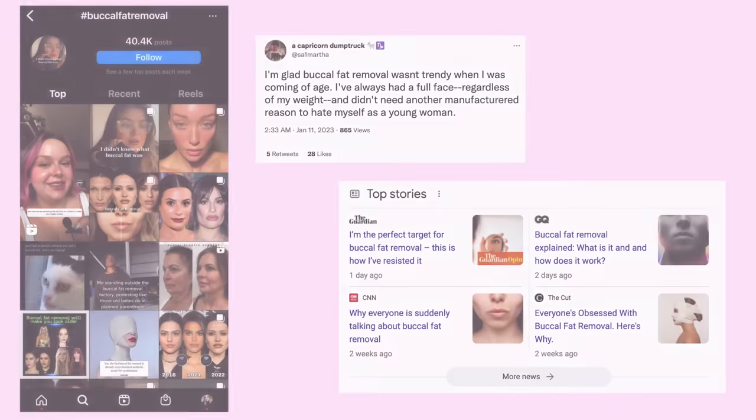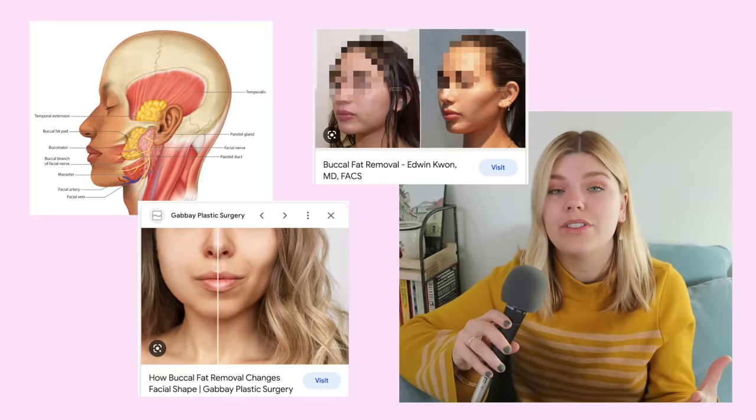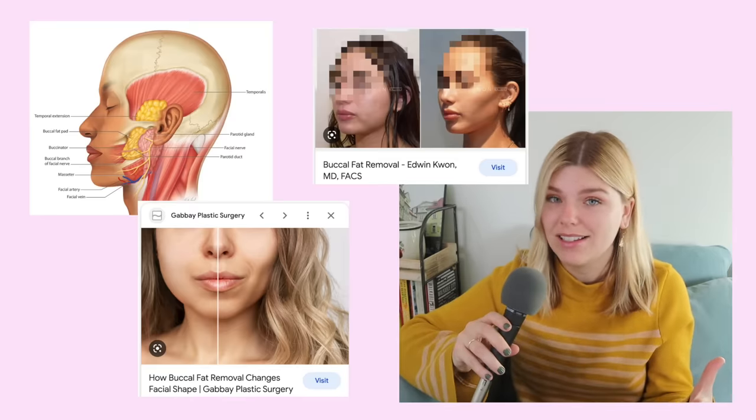On TikTok, Twitter, Instagram, and even mainstream media, everyone has been talking about this plastic surgery trend that essentially removes the fat pad in your cheeks. For many people, this carves out the hollows of your face, creating a sharper, more angular look. But for some, the procedure can create a more severe, even gaunt look with comparisons to Tim Burton characters. It's a lot.